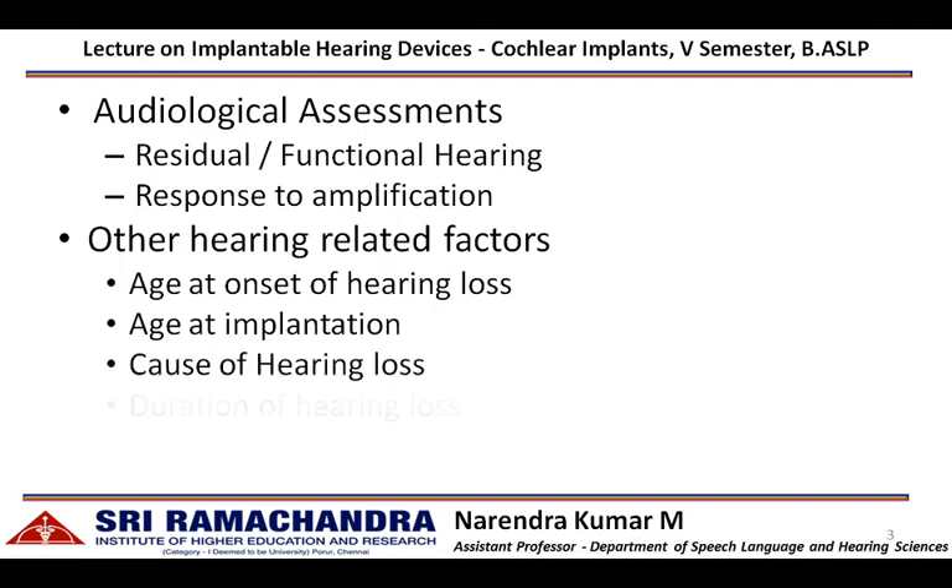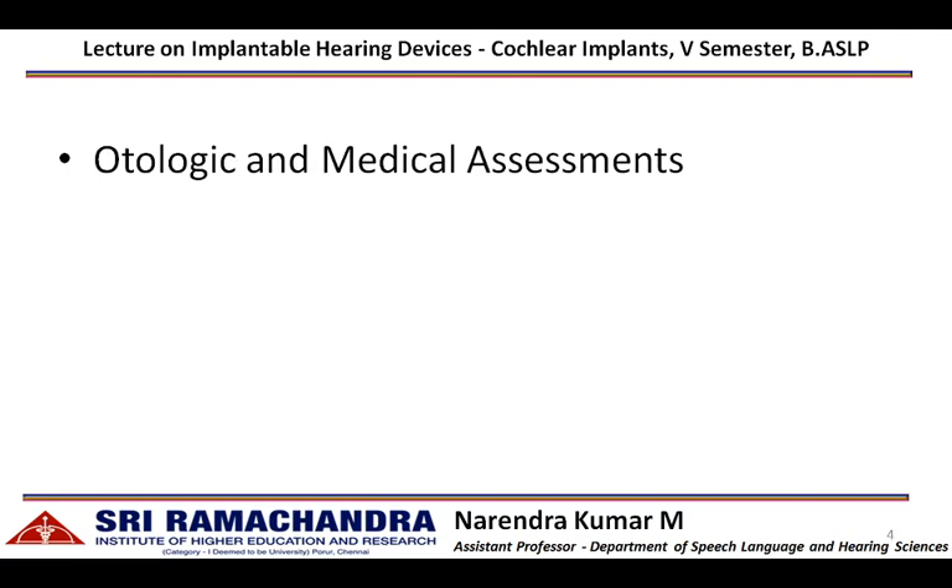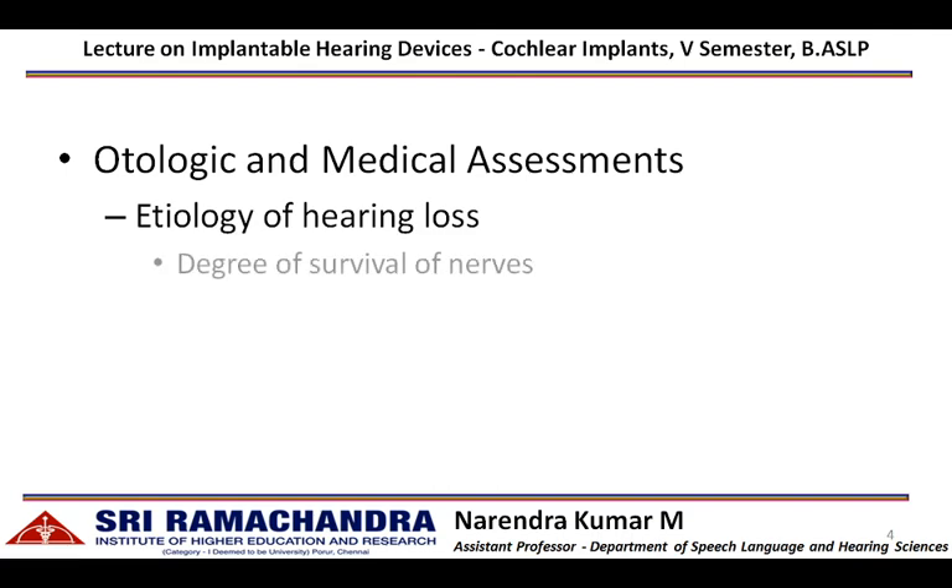Other factors include causes of hearing loss, duration of hearing loss, and duration of hearing aid usage. The otologic and medical assessments focus on identifying the cause of hearing loss, and also assess the degree of survival of auditory nerve fibers which are available for electrical stimulation.